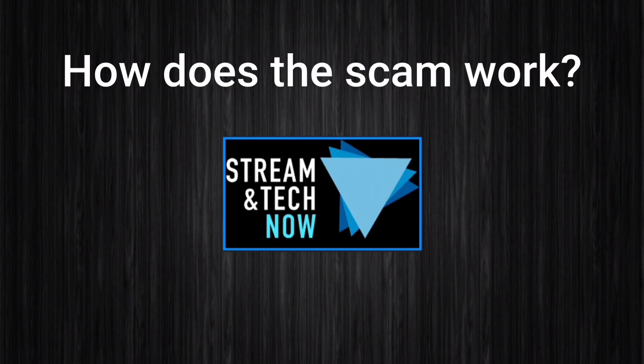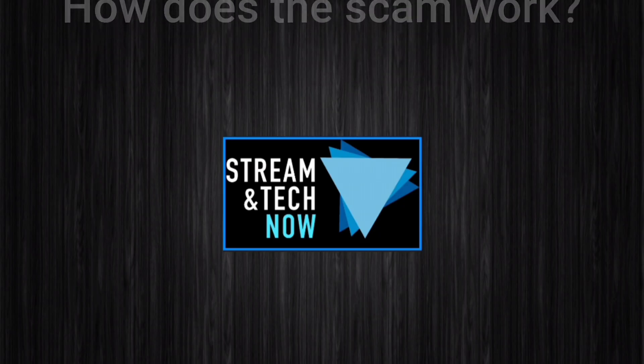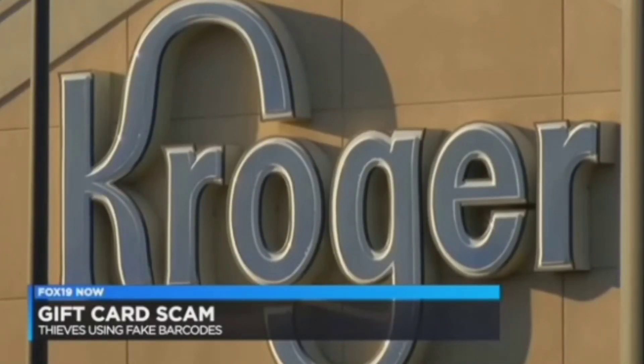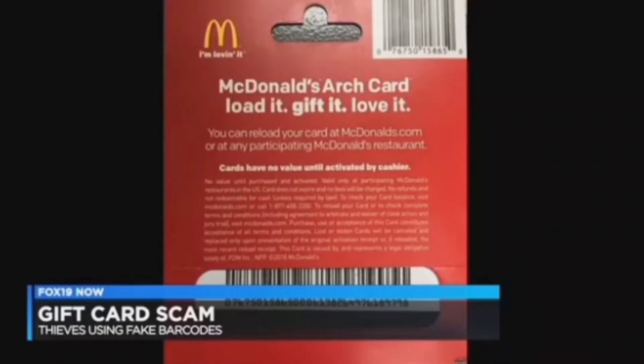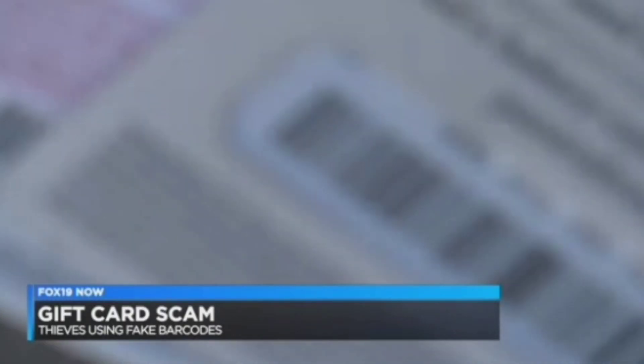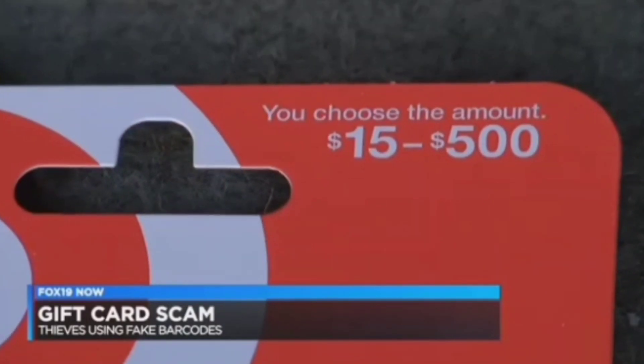So how does this gift card scam work? A scammer will place their own barcode sticker over a real gift card barcode, which looks identical to the original. When the card is activated at the retailer, the money is added to the scammer's card instead of yours. For example, you purchase a gift card for $25 — that $25 loads onto the scammer's card, not yours, because his barcode sticker is on top of yours. This type of scam isn't new, but it's becoming increasingly more popular, especially during the holiday season.